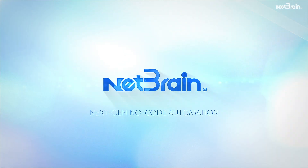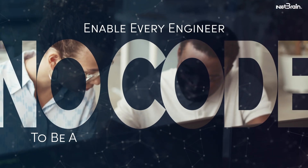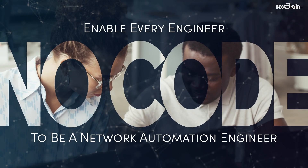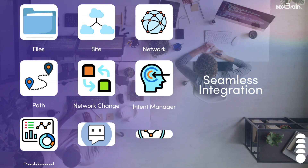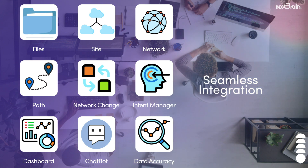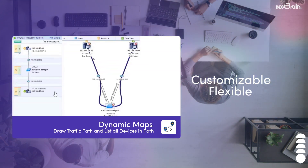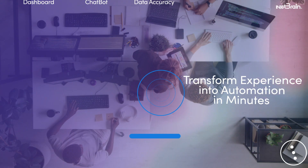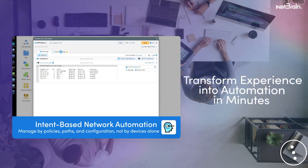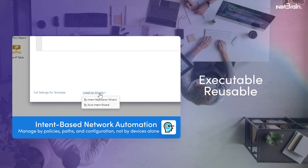NetBrain's next-gen, no-code network automation platform enables every network engineer to capture their problem-solving expertise without developers. The platform seamlessly integrates automation into your network engineers' daily workflows, preserving the customization and flexibility of scripting without the heavy lifting. It lets them transform their troubleshooting experience into automation in minutes, making it executable and reusable across the organization.